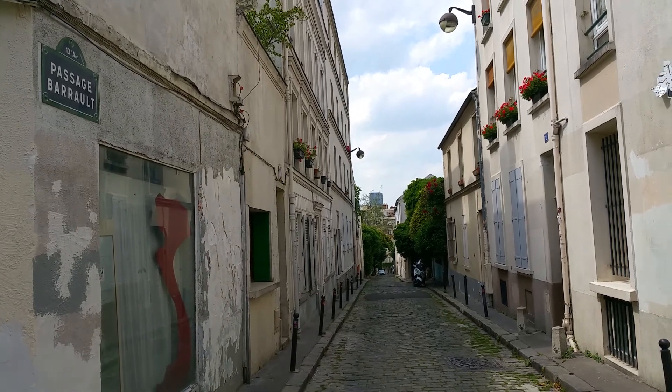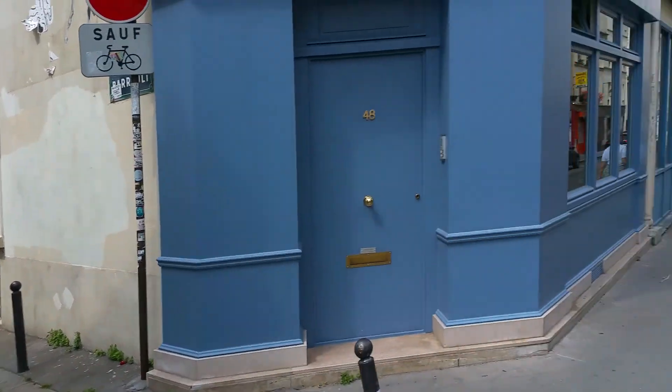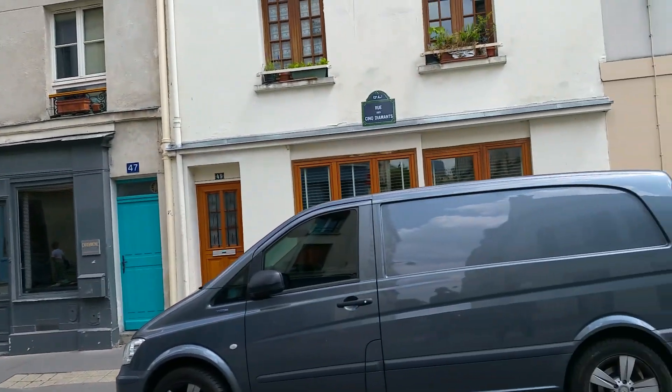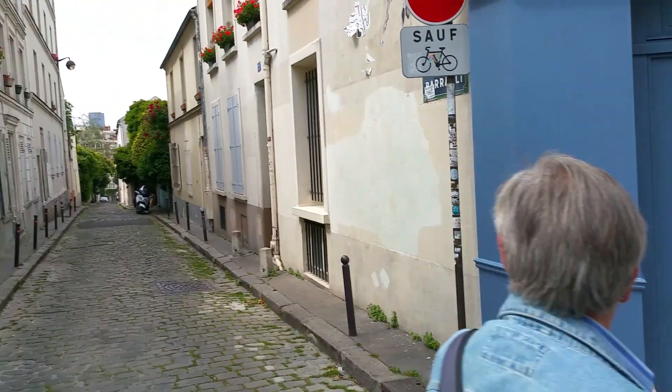62nd Paris, and as you can tell on the upper left, that is Passage Barreau. You can get there via the very cool street in the 13th called Rue de Cinq Diamants. It sounds like a noir film title.